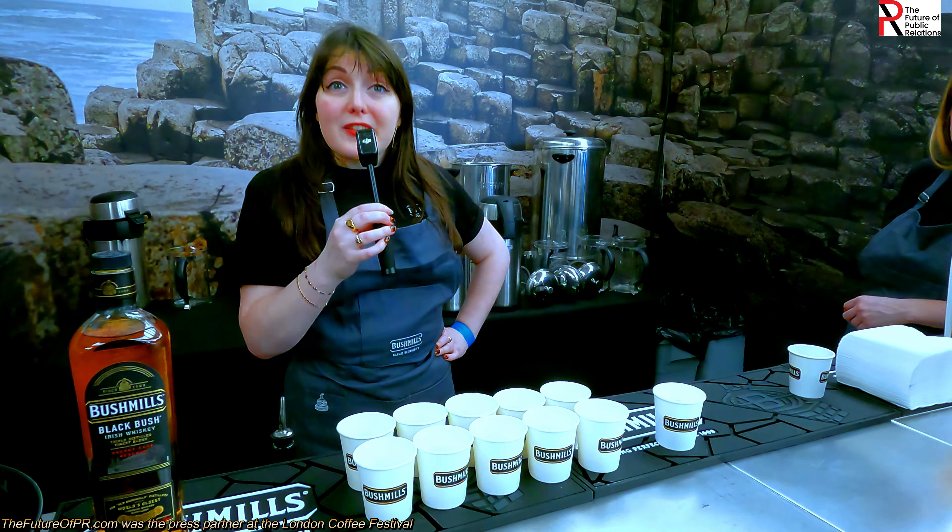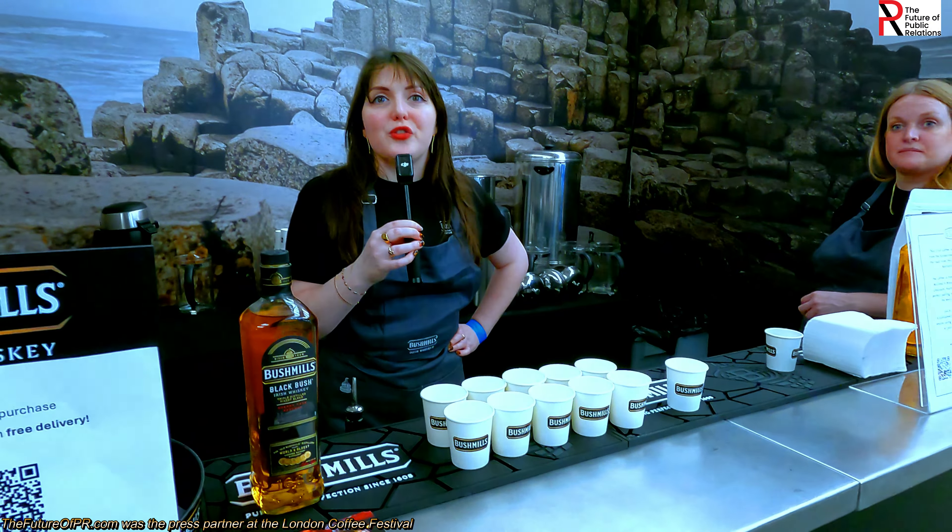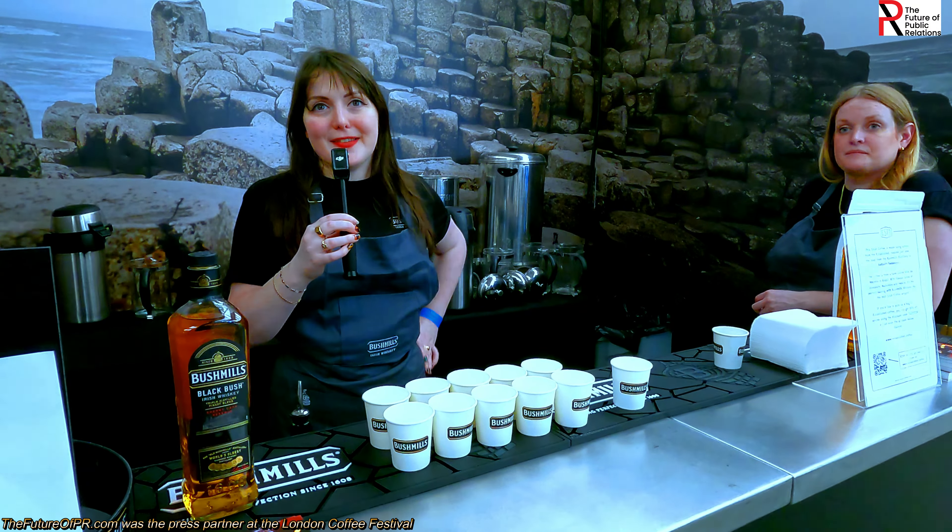Bushmills is part of Proximo Spirits, so reaching out to them as the company is the way to do it.